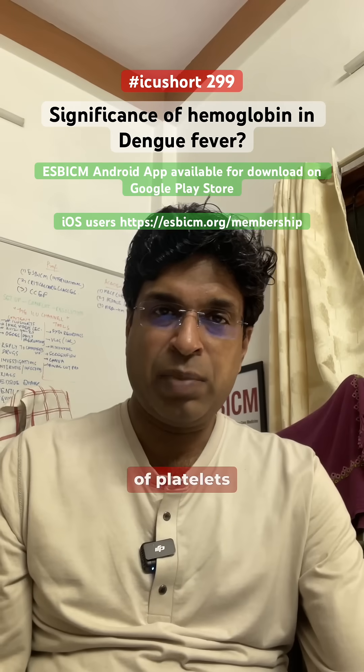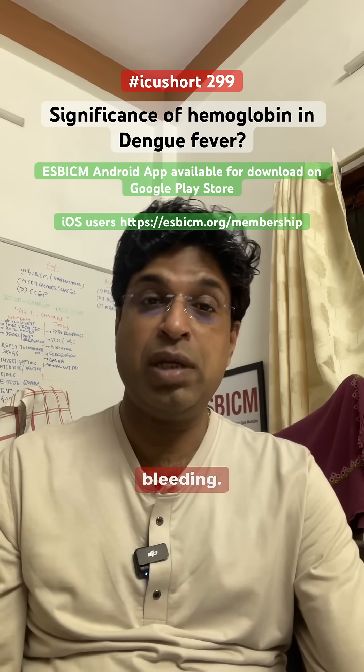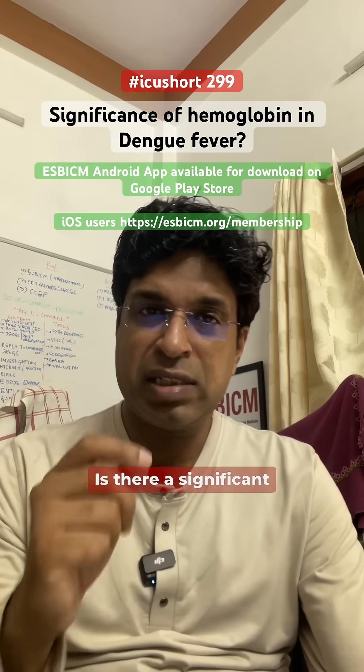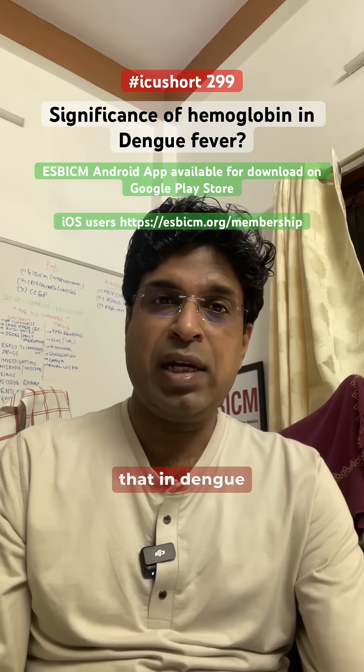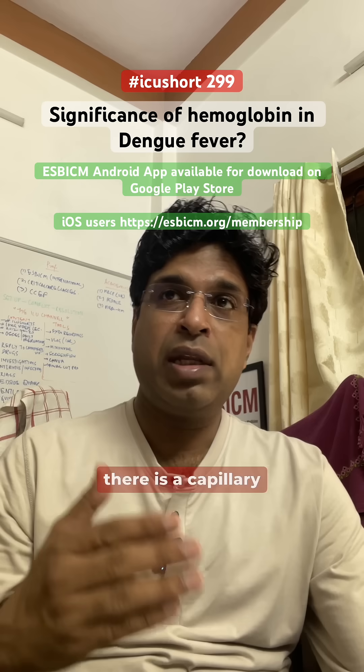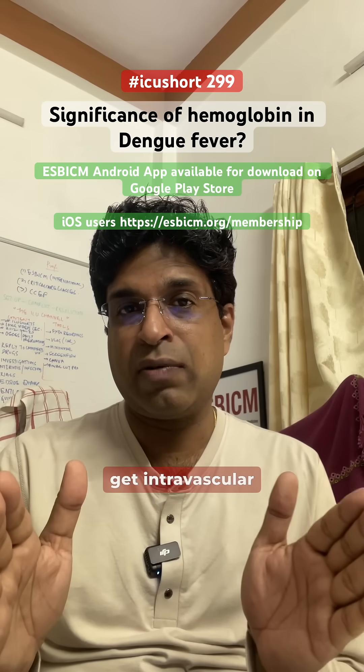We all know the significance of platelets in Dengue — the thrombocytopenia associated with it increases the chance of bleeding. But what about hemoglobin? Is there a significant role of hemoglobin monitoring in Dengue? Yes. In Dengue Shock Syndrome, there is capillary leak, and because of this capillary leak, patients become intravascularly depleted.